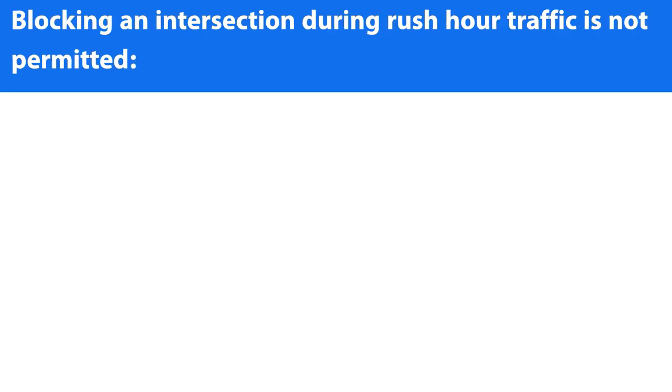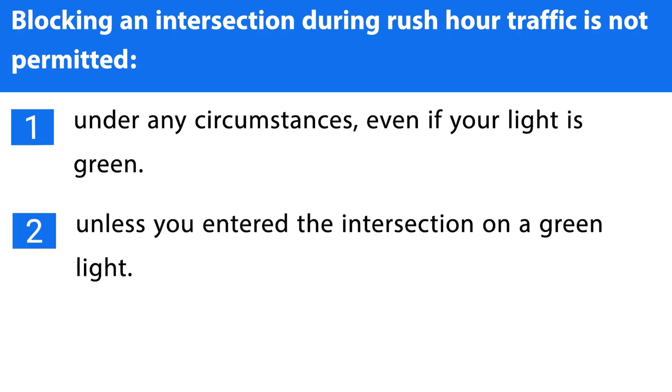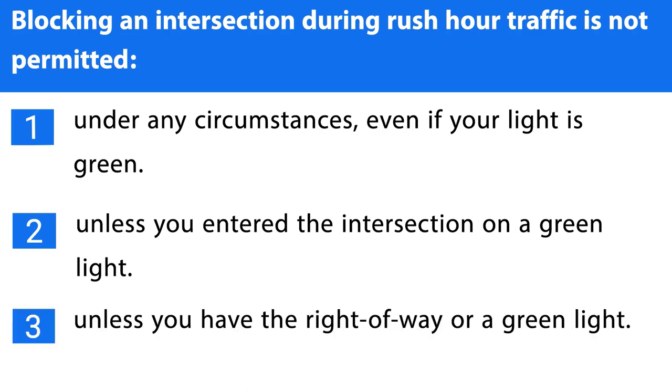Question number five. Blocking an intersection during rush hour traffic is not permitted: 1. Under any circumstances, even if your light is green. 2. Unless you entered the intersection on a green light. 3. Unless you have the right-of-way or a green light. The correct answer is the first one.